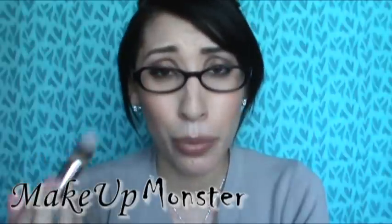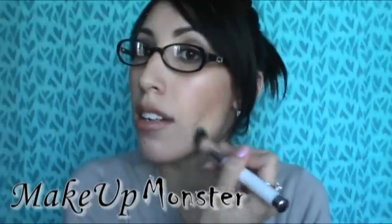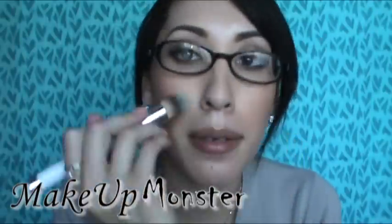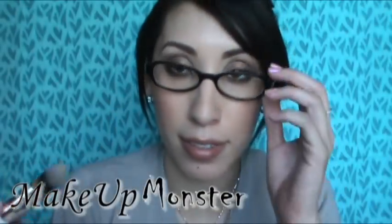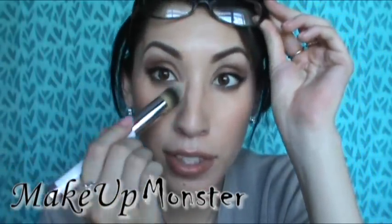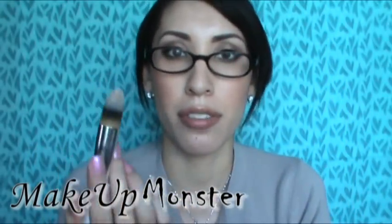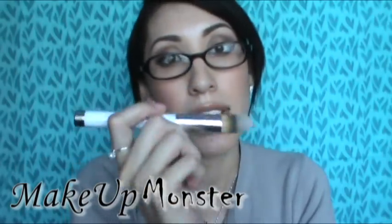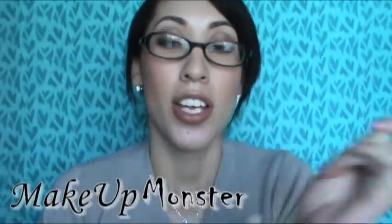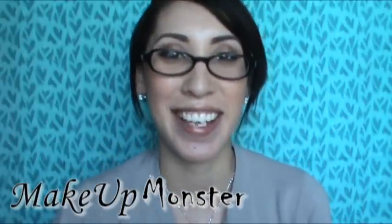It also works really well for buffing in foundation — you can see how easily it gets into the under-eye area. The shape is just perfect for both foundation and concealer, so I've been using it every single day since I bought it with no complaints. That's it for my favorites — I hope you found this helpful or enjoyable. Thanks for watching and I'll see you guys next time, bye!